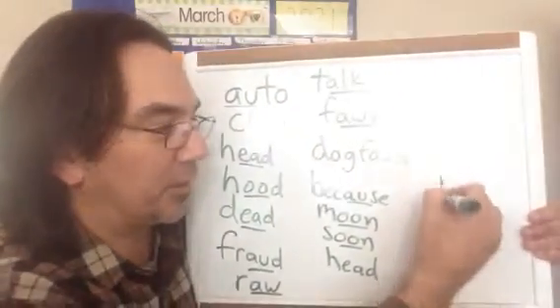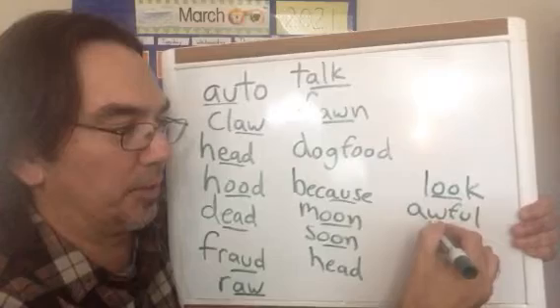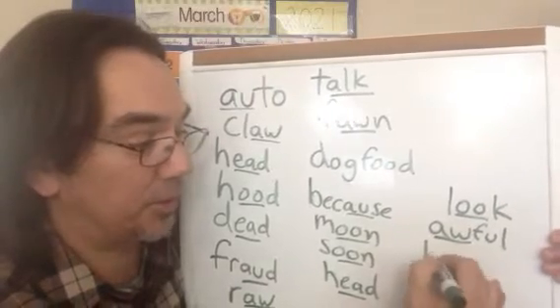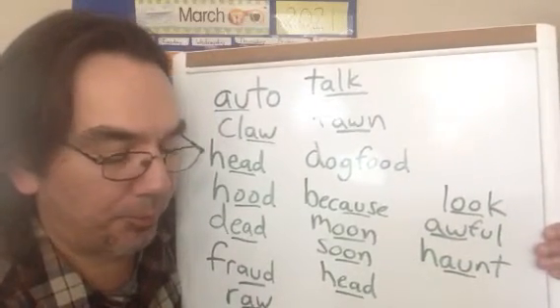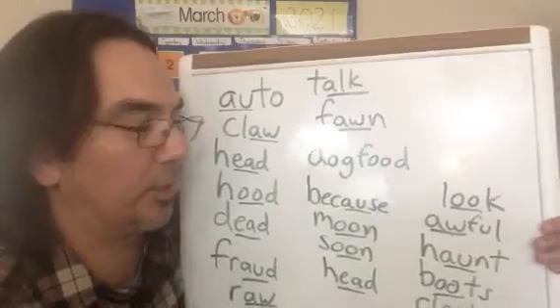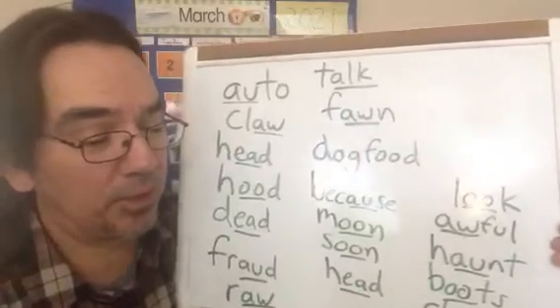We have Dylan who sent look, and awful, and haunt — there's our AU — and boots, and claw — there's our AW. Very nicely done. Thank you to everybody who sent words in for us this week. Not only are you finding these letter combinations in words, but you're giving it to us to put on this board and getting other people to see them also. You are helping teach right now — you're doing a great job.